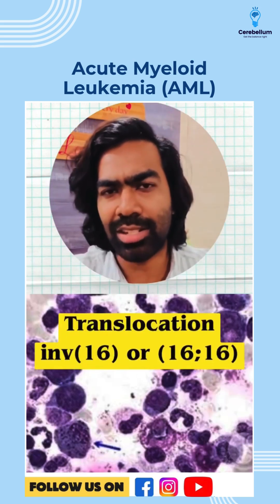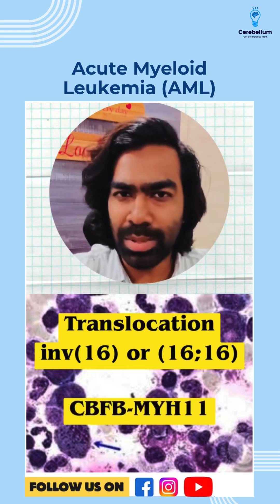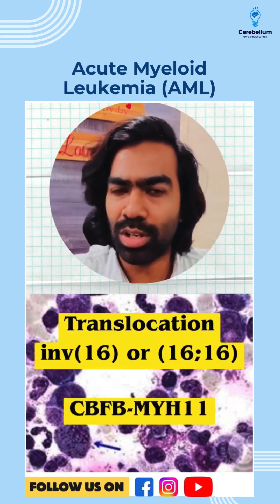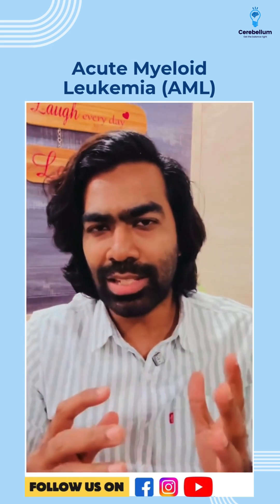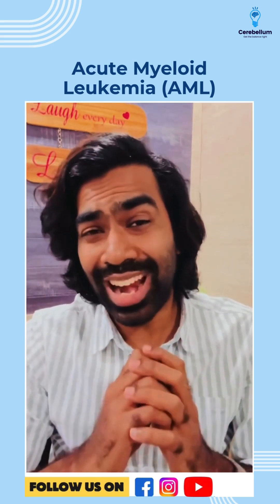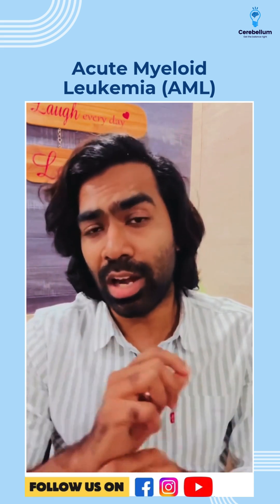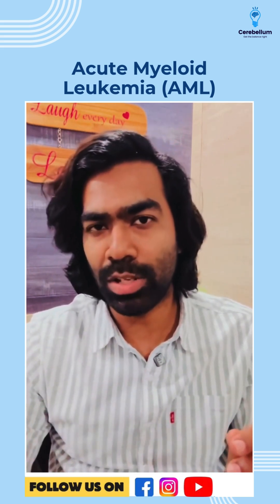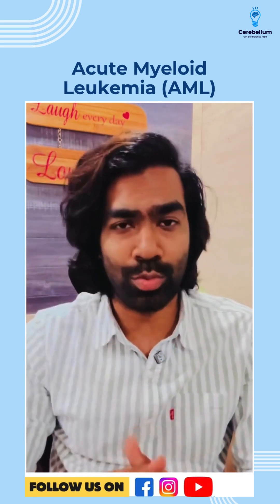Number three is going to be the translocation 16-16, otherwise called inversion 16, and that's going to be CBFB-MYH11 fusion, and it's also going to portray a good prognosis. All three of these cytogenetic abnormalities are so classic of AML that you can diagnose AML irrespective of the blast count. That's the significance, and all of these three cytogenetic abnormalities are going to have a good prognosis with very, very high cure rates as well.